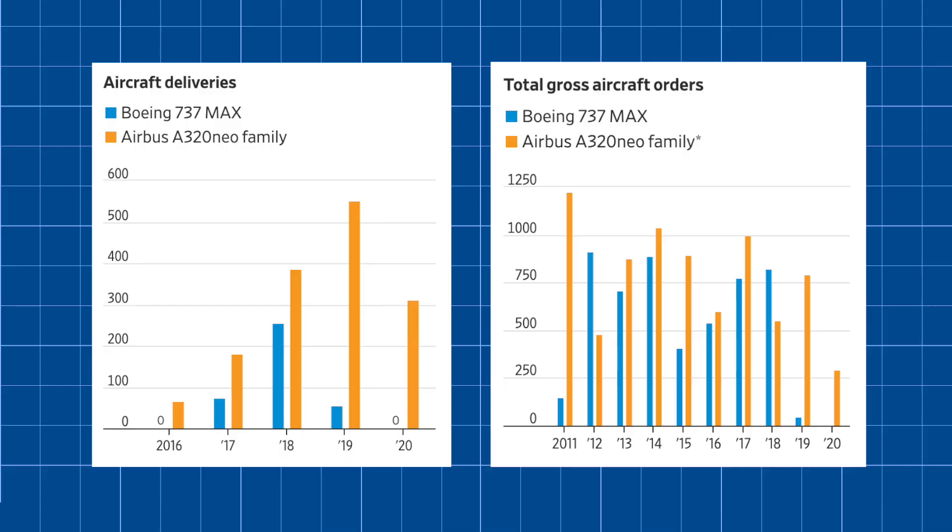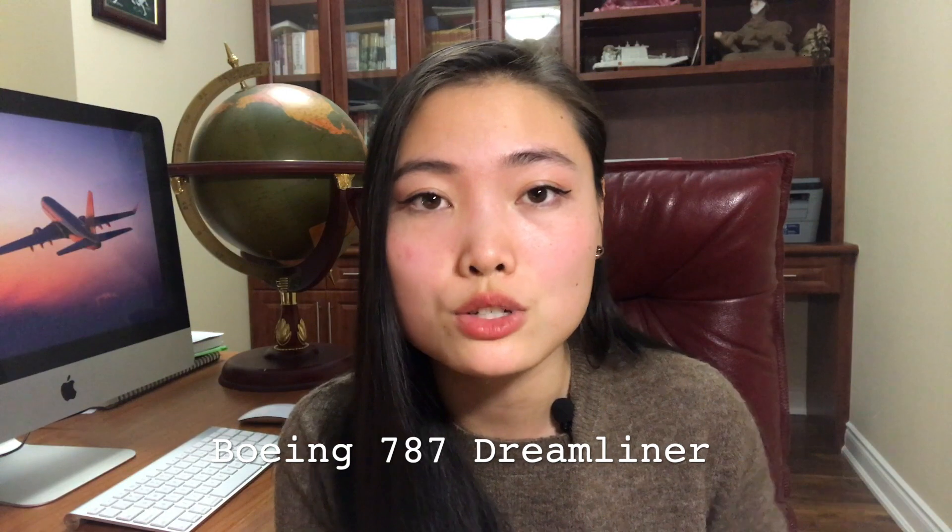This is highlighted by the minuscule MAX orders and deliveries, especially in comparison to their competitor, the Airbus A320neo. Executives at Boeing suggested they expected to deliver half of its remaining inventory of 450 finished MAXs by the end of 2021 and the majority of the rest by the following year. They seem rightly hesitant to resume production until demand picks back up. But ultimately, the FAA clearance does put the MAX on the right path. Maybe one day it will even become one of the safest and most fuel-efficient aircraft in the world, as it was originally designed to be. Boeing has overcome similar hurdles in the past, such as when the 787 fleet was grounded due to battery problems, and hopefully they will recover from this as well.